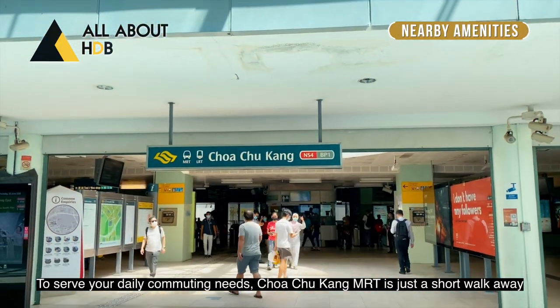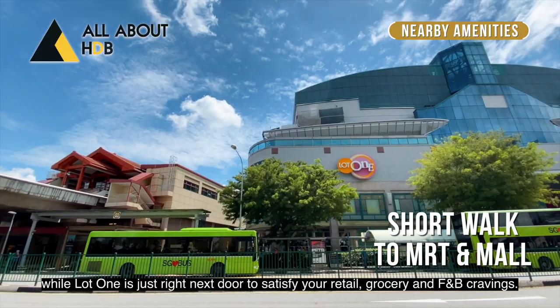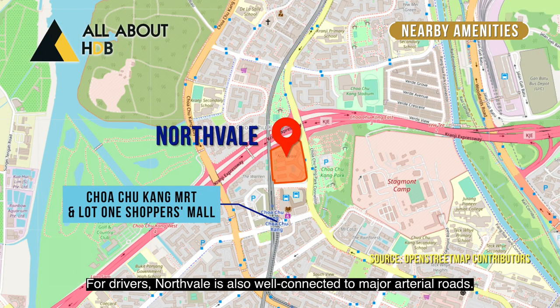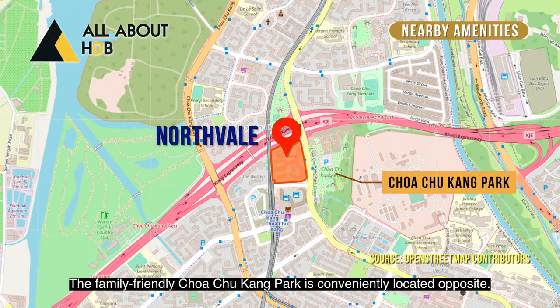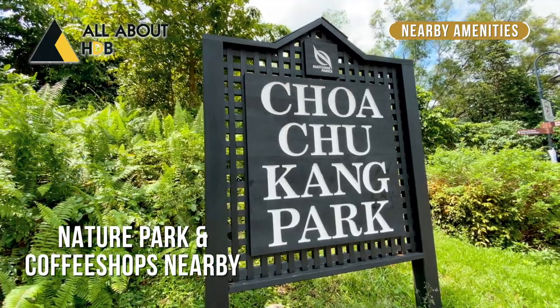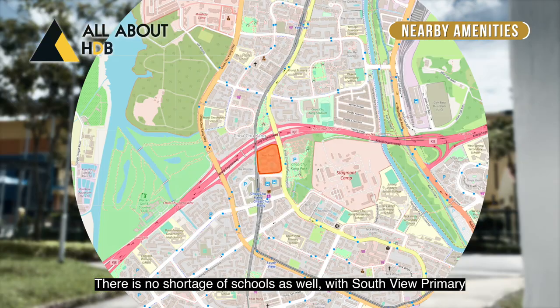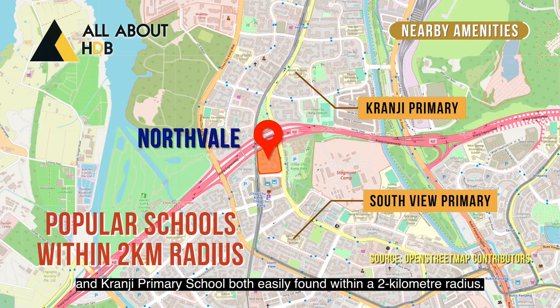To serve your daily commuting needs, Choa Chu Kang MRT is just a short walk away, while Lot 1 is just right next door to satisfy your retail, grocery, and F&B cravings. For drivers, the area is also well connected to major arterial roads. The family-friendly Choa Chu Kang Park is conveniently located opposite, and there are also plenty of coffee shops in the vicinity. There is no shortage of schools as well, with Southview Primary and another primary school both found within a 2km radius.